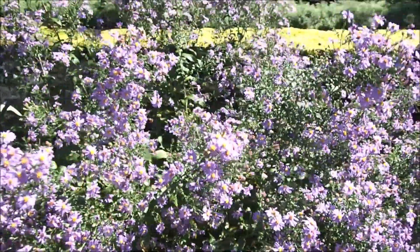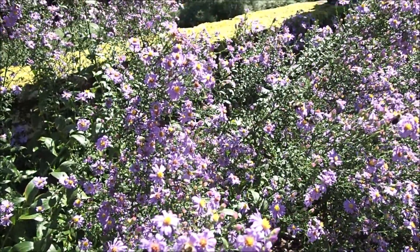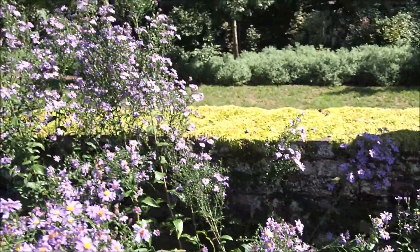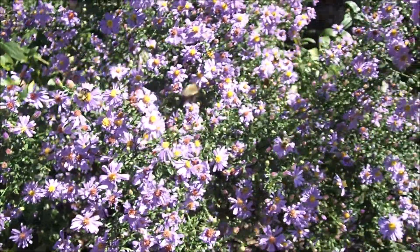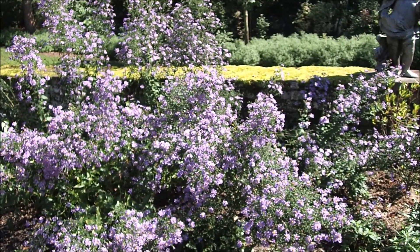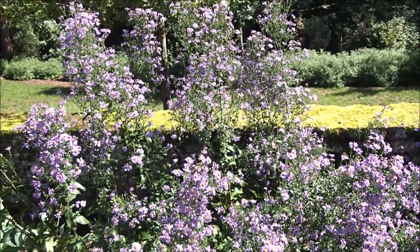I believe this cultivar is actually a hybrid between two species. One had larger flowers but didn't have them all over the place. The other one had flowers all over the place but they weren't very big. So they found they were able to breed the two together, and this cultivar was born — Aster Bluebird. There are like five or seven of these plants here, with stems coming out and kind of falling over each other.